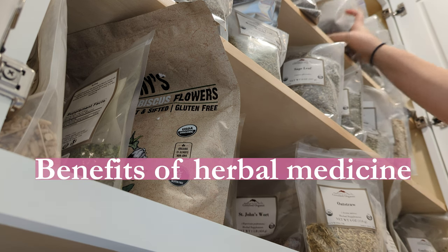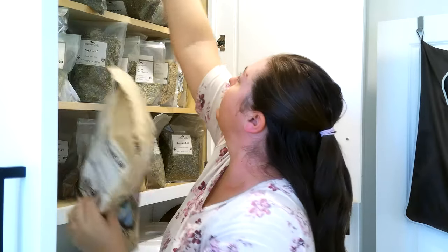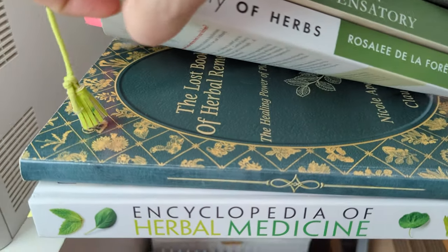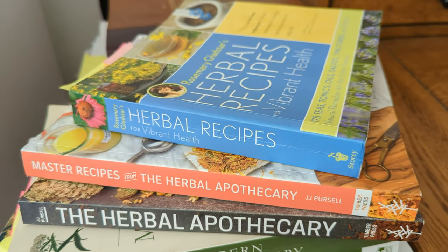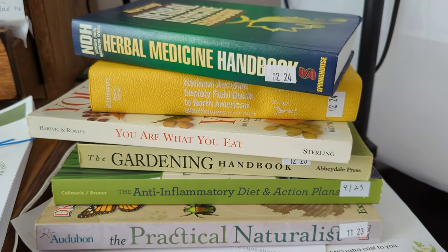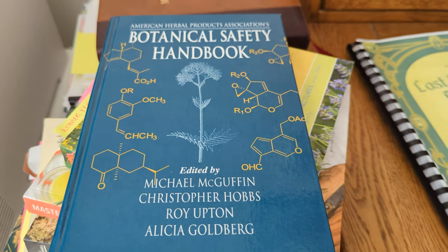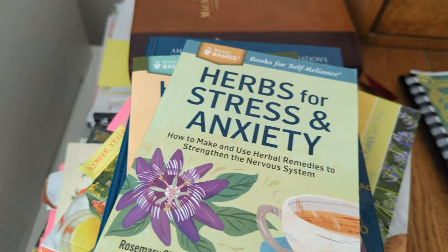Some of the benefits of using herbal medicine is that they're natural ingredients, typically have fewer side effects, and are a lot more cost effective. If you or someone you know is taking medication, they generally have a hard time affording it every month, especially with today's inflation. The main benefit I see as a nurse is the holistic approach, focusing on the underlying cause of an illness rather than just treating symptoms, which is what today's medical model generally does. Using herbs on a daily basis can be very nourishing for your body and help get you to optimum health.